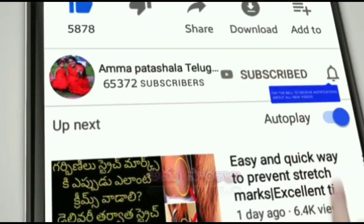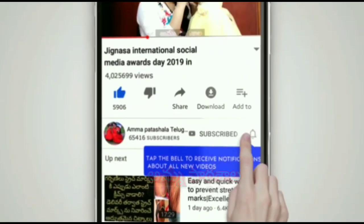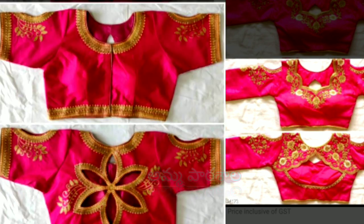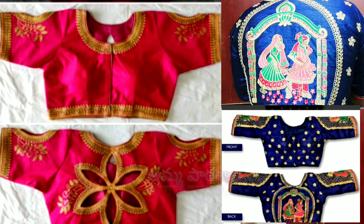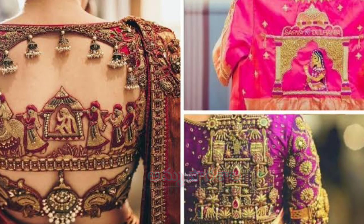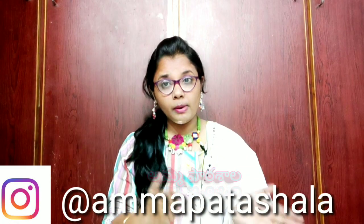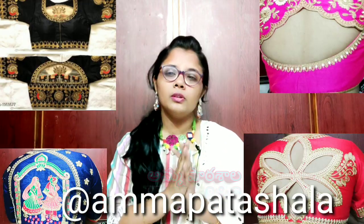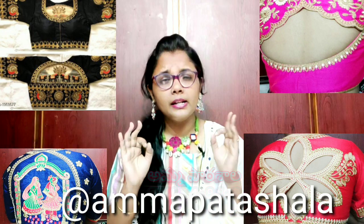Hi, hello, namaste! Welcome back to our channel Amma Patrashala. Today we are going to show you a nice and interesting video. We are going to show you the latest embroidery design blouse collection under budget. The blouses are going to be at a very reasonable price.